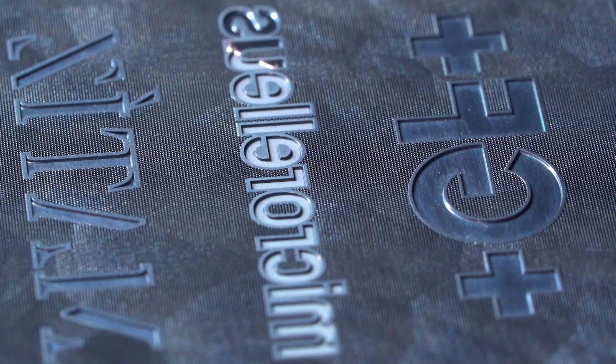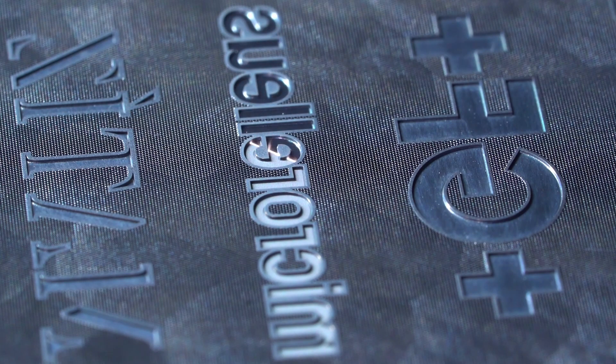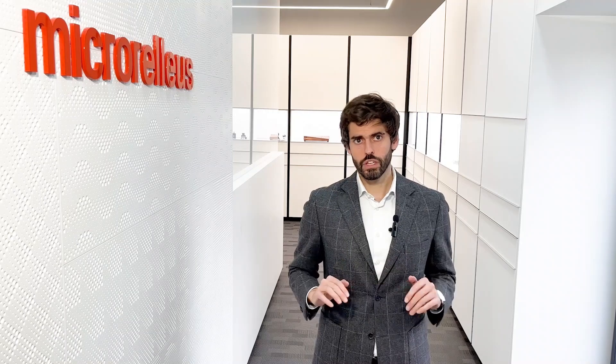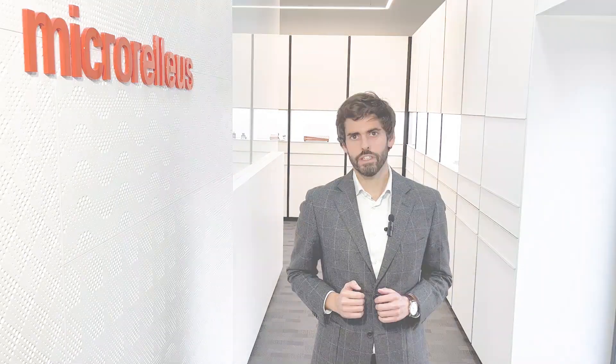With the lasers, we went one big step ahead in terms of quality and engraving possibilities. With the femtosecond laser, we can engrave absolutely burr-free microstructures with tolerances of just a few microns and high-quality surface finishing.